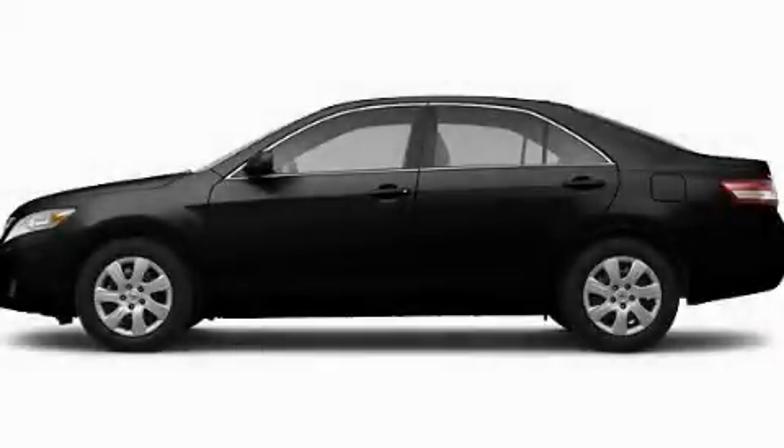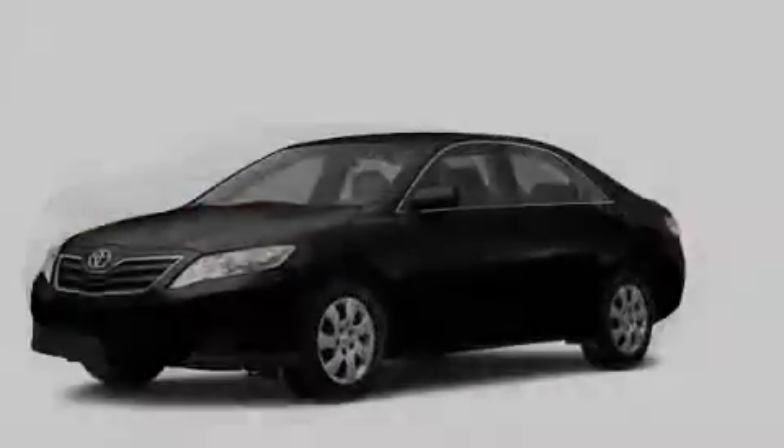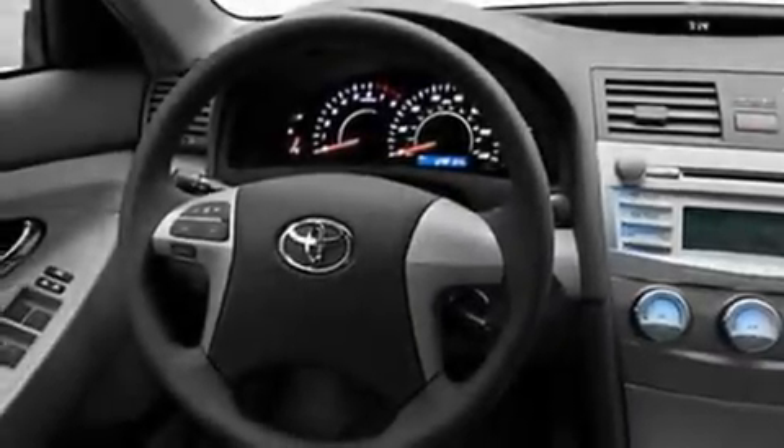This is a brand new 2011 Toyota Camry. Its top features include a speed sensitive volume control system, a rear window defroster, a CD player, a low tire pressure indicator, and a stability control system.